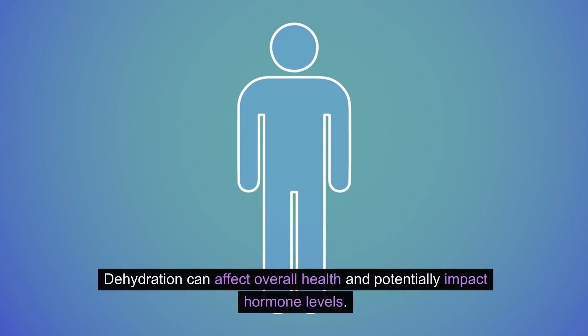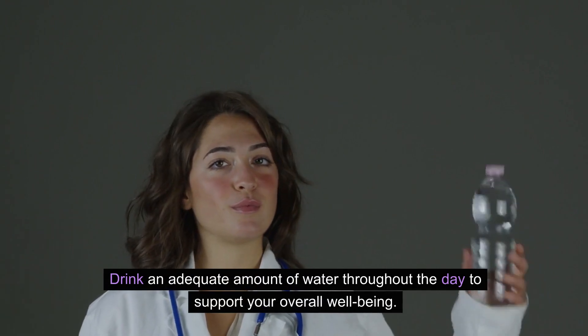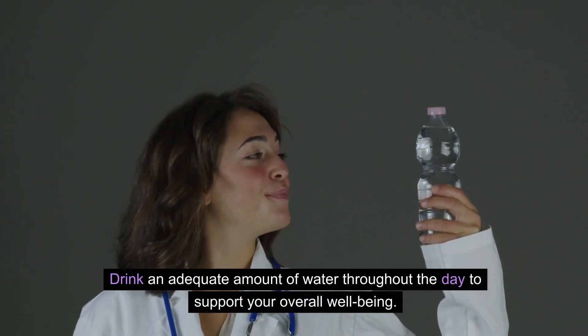Stay hydrated. Dehydration can affect overall health and potentially impact hormone levels. Drink an adequate amount of water throughout the day to support your overall well-being.